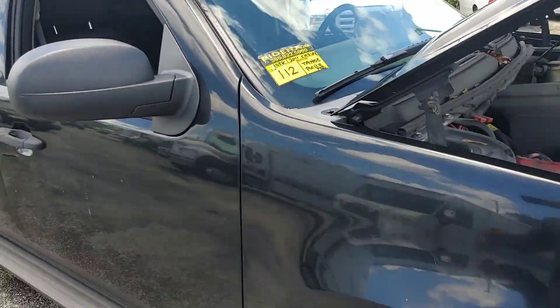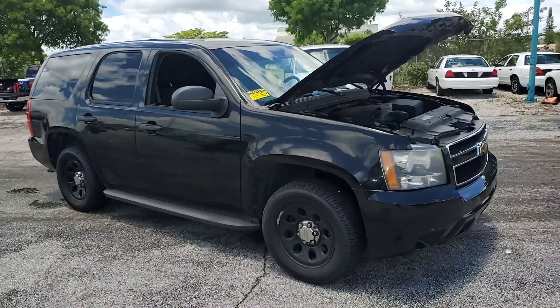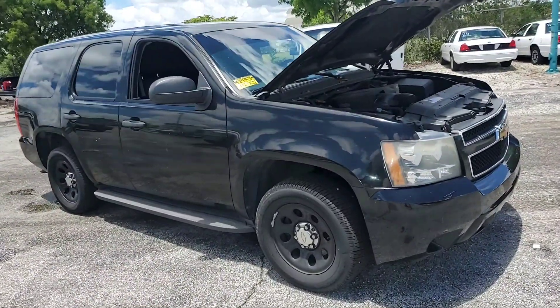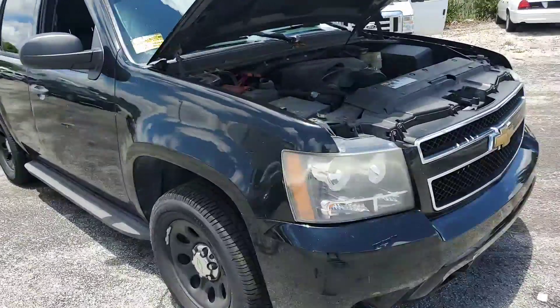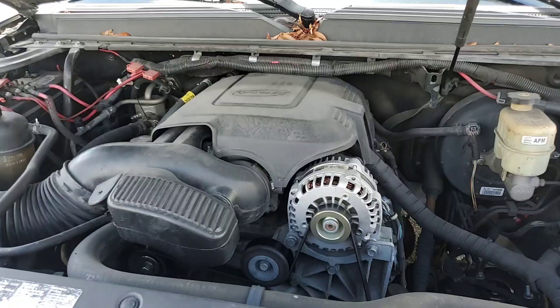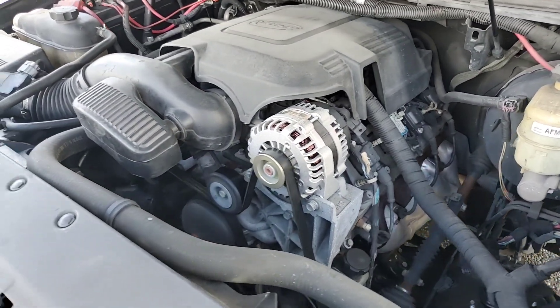Lot number 112 is a 2011 Chevy Tahoe Police Package SUV, black with black interior. Let me show you the engine — it's a 5.3 liter with 105,000 miles. The motor sounds great.